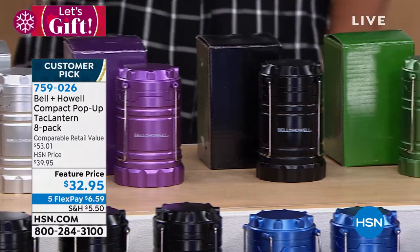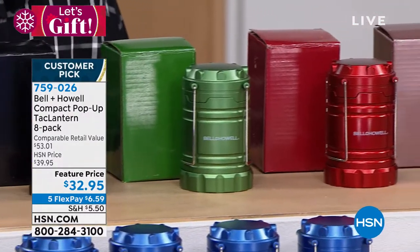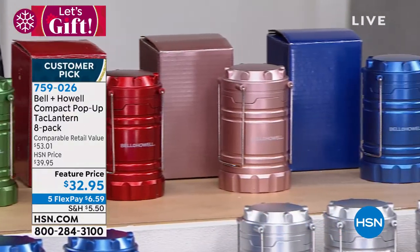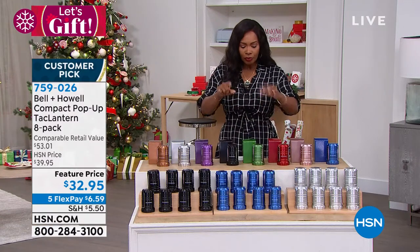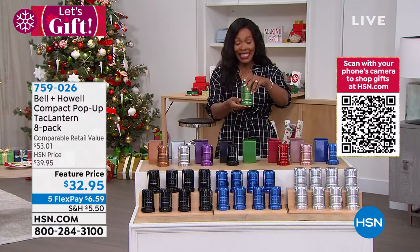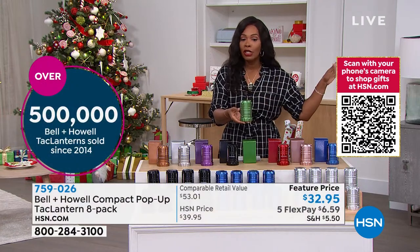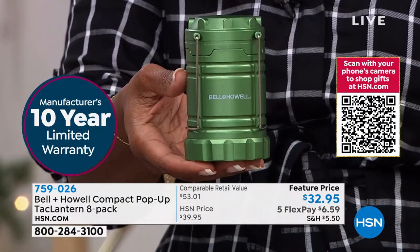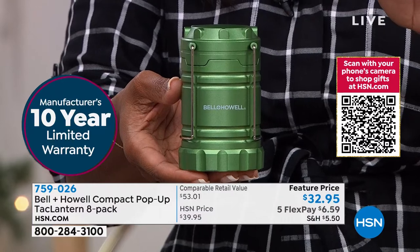I learned my lesson the last time I presented it because the light is so bright — don't look directly into the light. And that's what you'd expect from Bell and Howell. You would expect them to bring a quality product, and they do. It is a customer pick on HSN.com. These lanterns have a 10-year limited warranty on them. We want you to use them and love them.